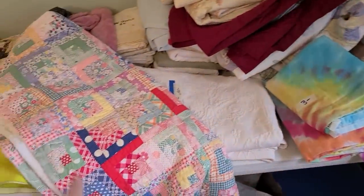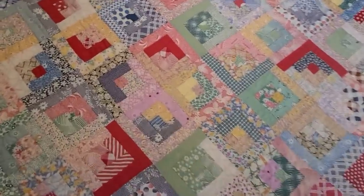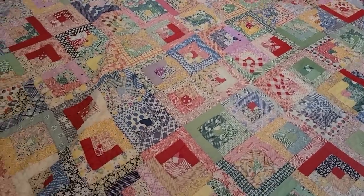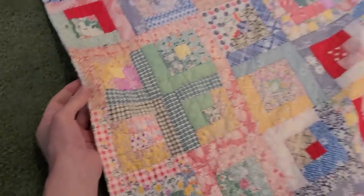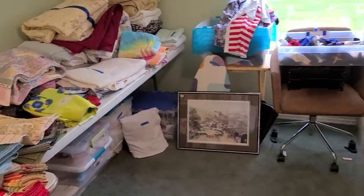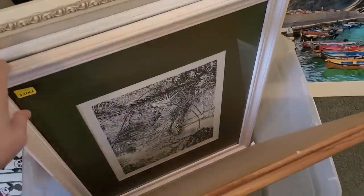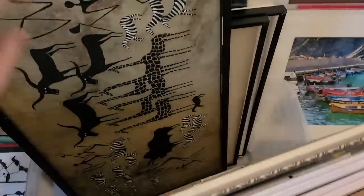These tie-dyes are so fun. So this quilt would be $37.50 at 25% off. It looks pretty good — I think it's a full size, a little bit smaller than a queen. There's a little damage there. I'm not going to get the quilt — it's not in pristine shape and $37.50 just isn't exciting to me. If it was like $25, maybe.